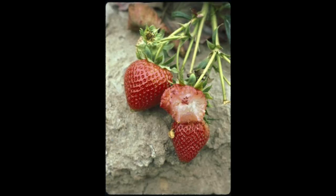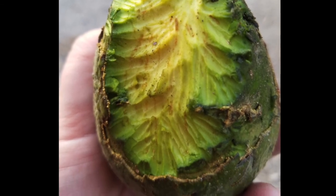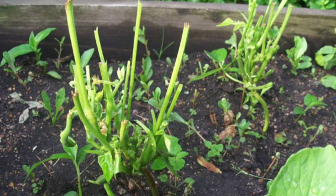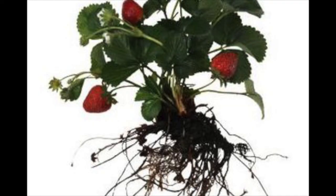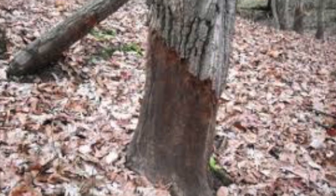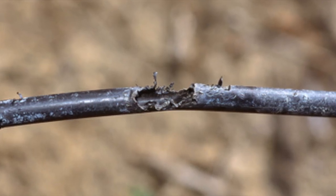California ground squirrels are the leading vertebrate pest in California. They directly damage plants, crops, and fruit trees by feeding on grains, fruits, nuts, some vegetables, bulbs, stems, leaves, and cotton. Ground squirrels also dig up plants and can girdle trees by removing strips of outer bark. They will gnaw on drip lines, irrigation sprinklers, and emitters.